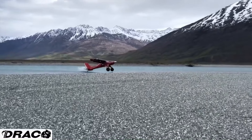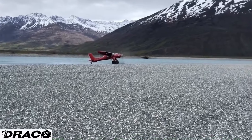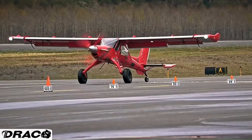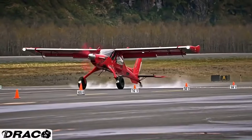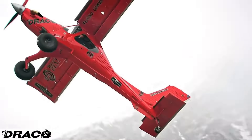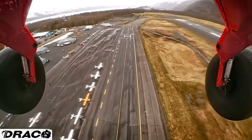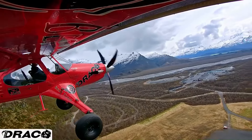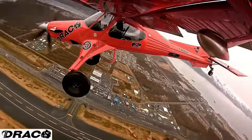The Draco X is an extraordinary bush plane designed and built by Mike Patey, a renowned aviator and engineer. This heavily modified PZL 104 Wilga 2000 MA features a powerful 650 horsepower PT6 turboprop engine, allowing it to take off in just 110 feet and climb at an impressive rate of 4,000 feet per minute.